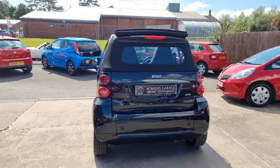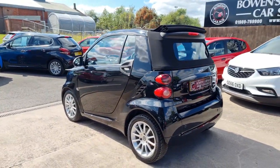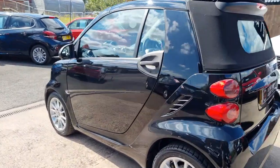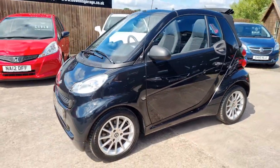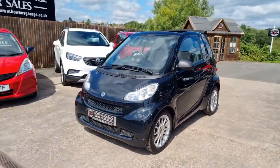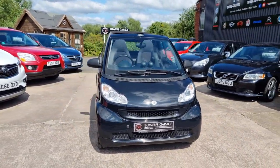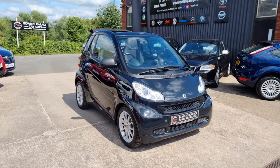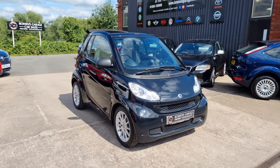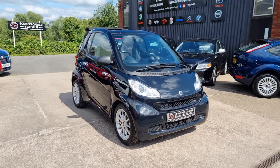And there we have it — 2011 on a 61 plate Smart ForTwo Passion, 49,000 miles, plenty of service history, free road tax model as well. The price is £4,490 with finance available from £84 a month with a 10% deposit. The car will come supplied with a fresh MOT, will be serviced, and also comes with two remote keys and our standard six-month nationwide covered in-house supplied warranty.